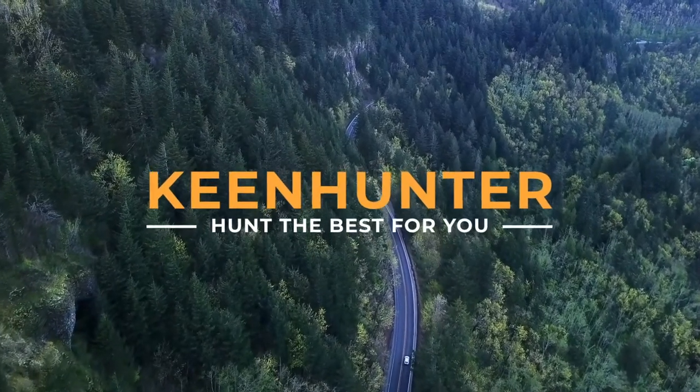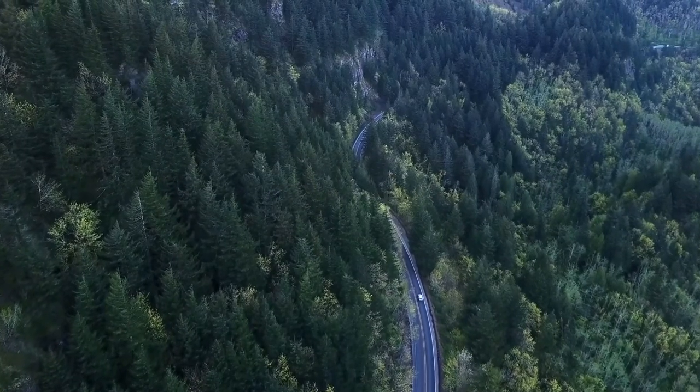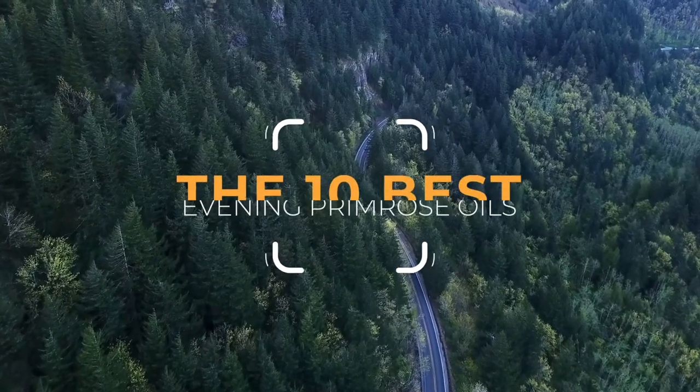Thekeenhunter.com — we hunt the best for you! Thekeenhunter.com presents the top 10 best primrose oils. Let's get started with the list!